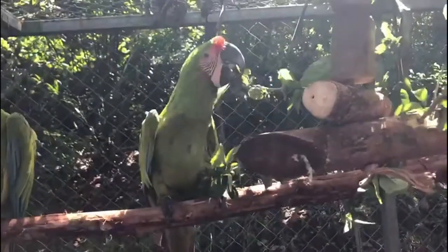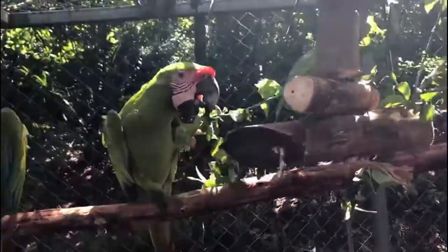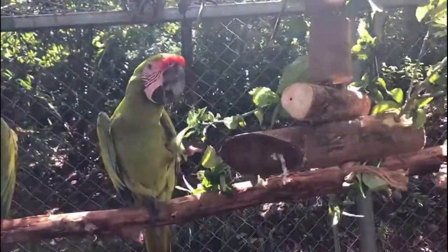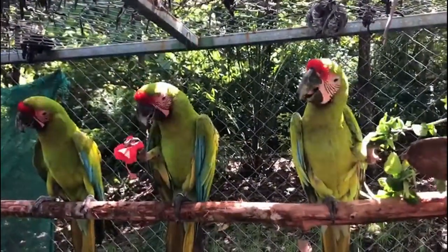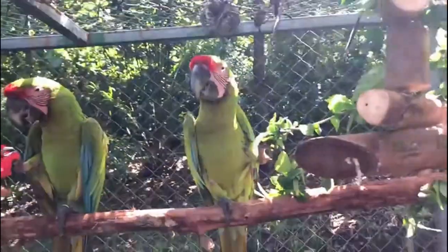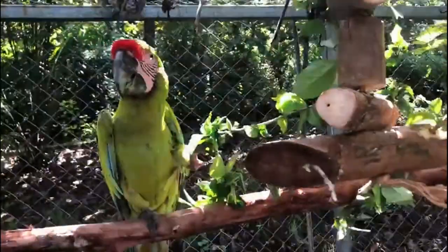By refilling the box, we prevent habituation with the foraging boxes, which is the most ideal outcome. I hope you really enjoyed seeing our macaws play with these toys. As you can see, they thoroughly enjoyed it too — we'll see you again very soon. Stay safe!